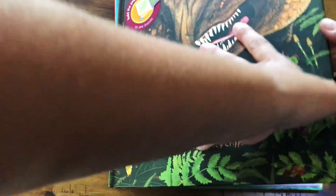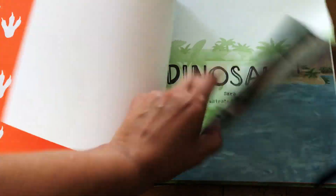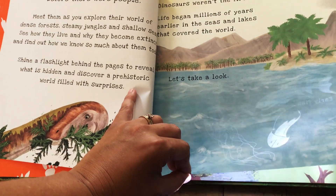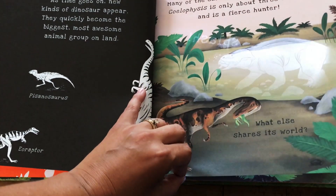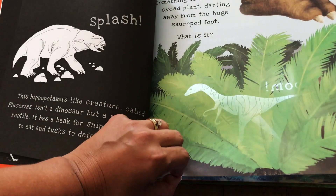Dinosaurs is another new title, which I'm so glad we have, because dinosaurs are just so cool. So you take a look — different plants, different kinds of dinosaurs, all with those hidden pictures, just making learning about this so fun and interactive.